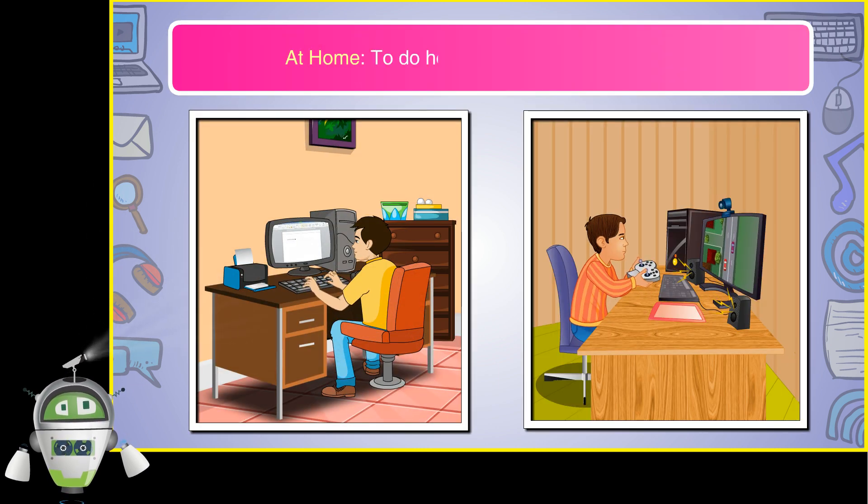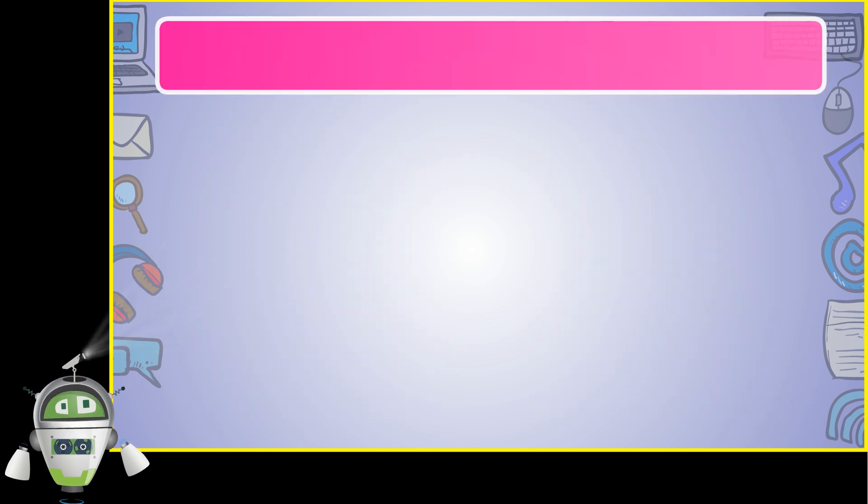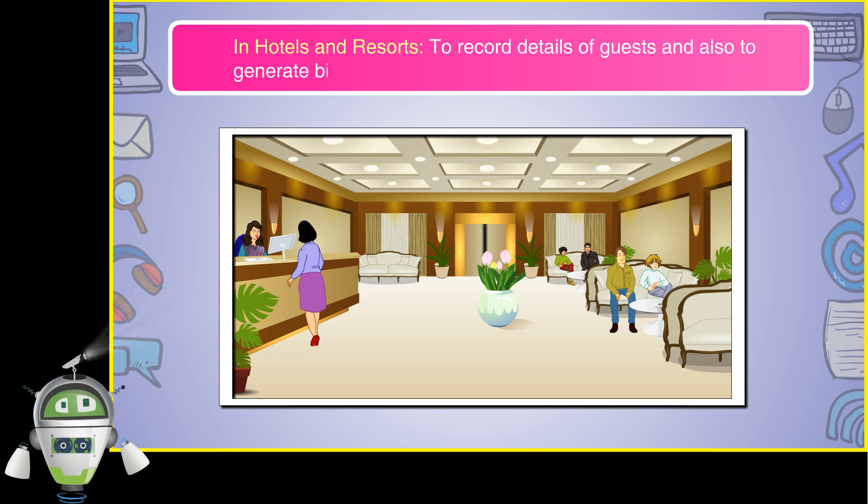At home, to do homework and to play games. In hotels and resorts, to record details of guests and also to generate bills.